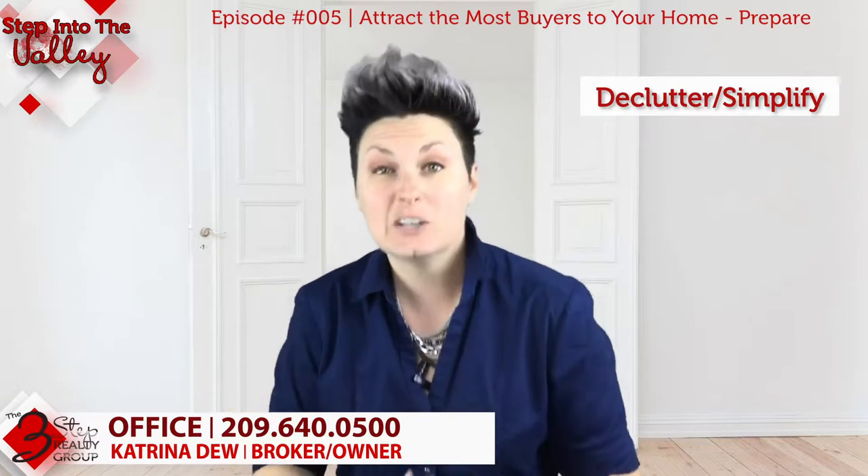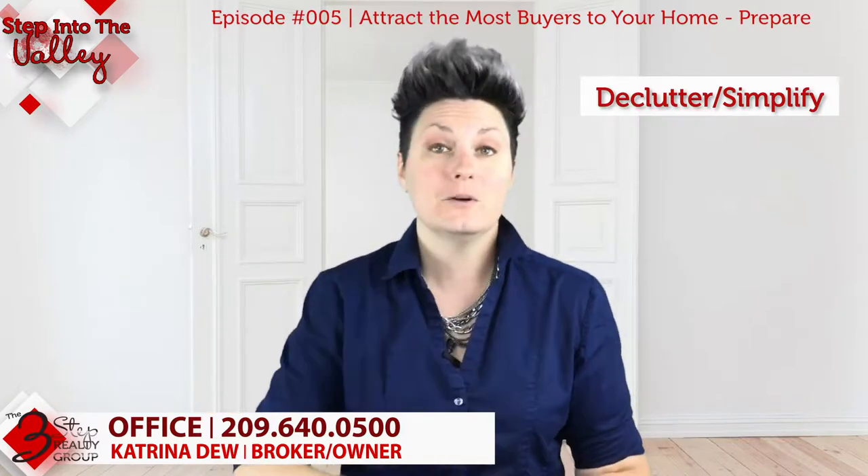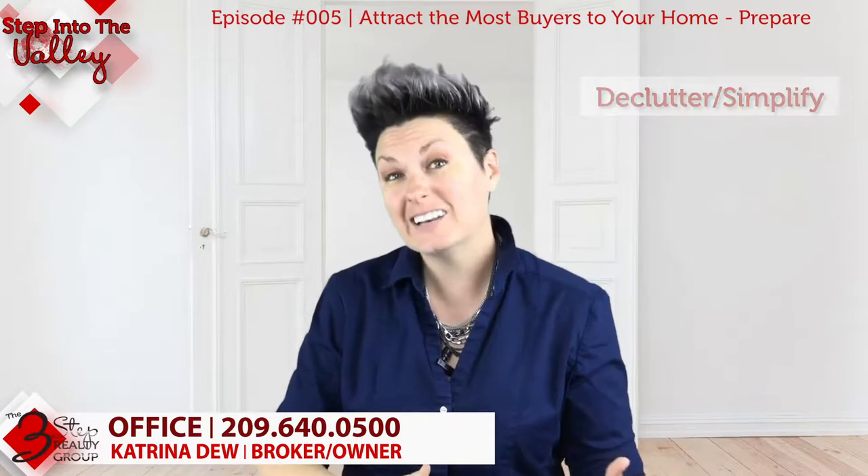Maybe move extra furniture into the garage. Buyers expect the garage to be full because they know you're moving things out and getting ready to move.